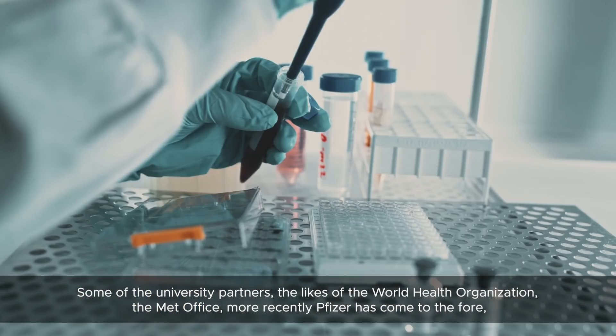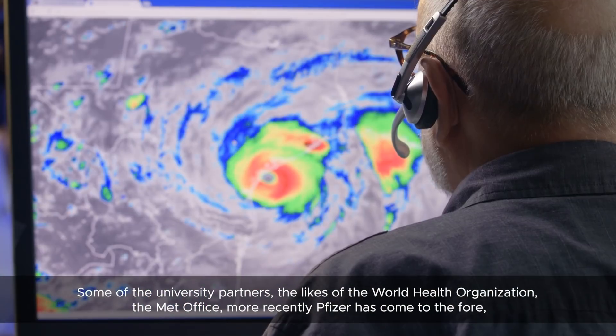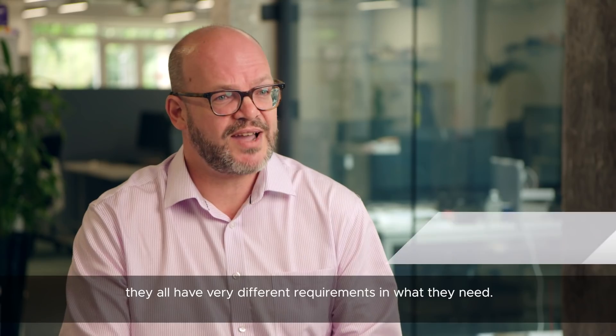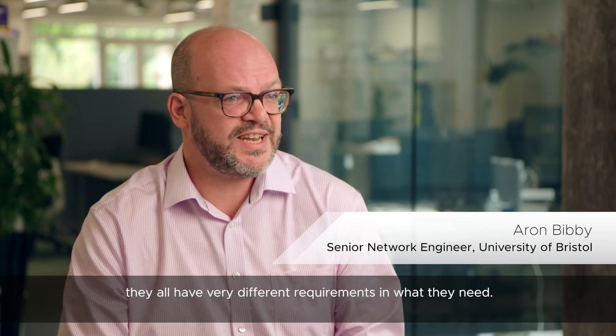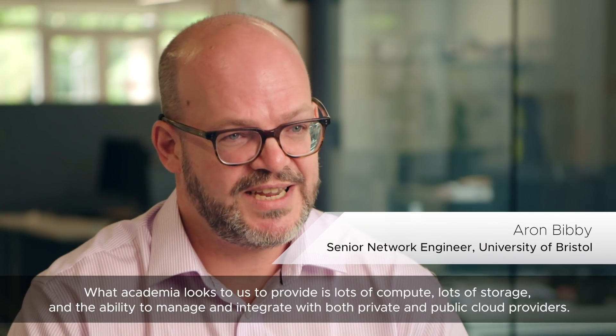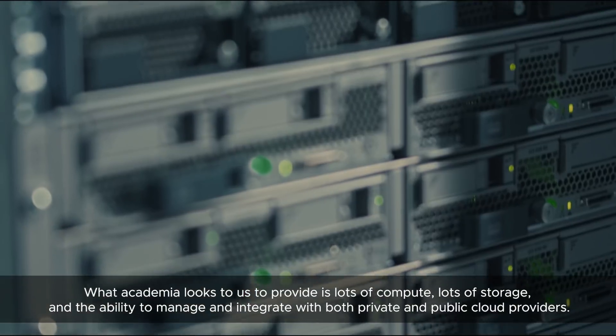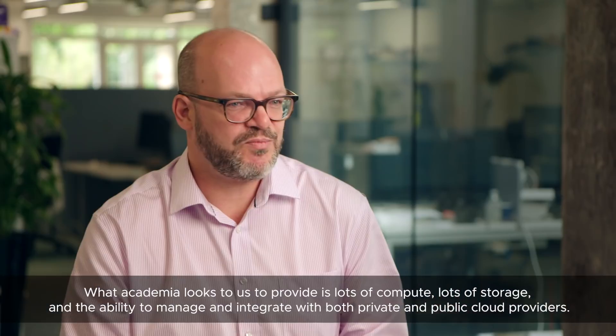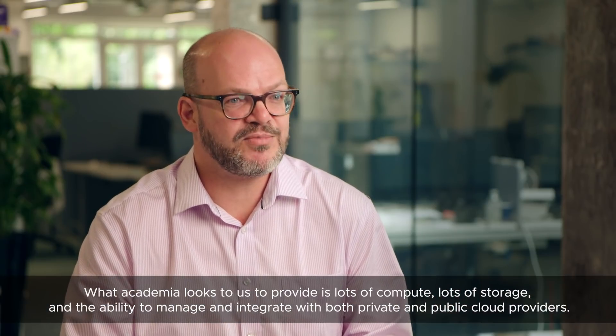Some of the university partners — the likes of the World Health Organization, the Met Office, and more recently Pfizer — they all have very different requirements in what they need. What Academia looks to us to provide is lots of compute, lots of storage, and the ability to manage and integrate with both private and public cloud providers.